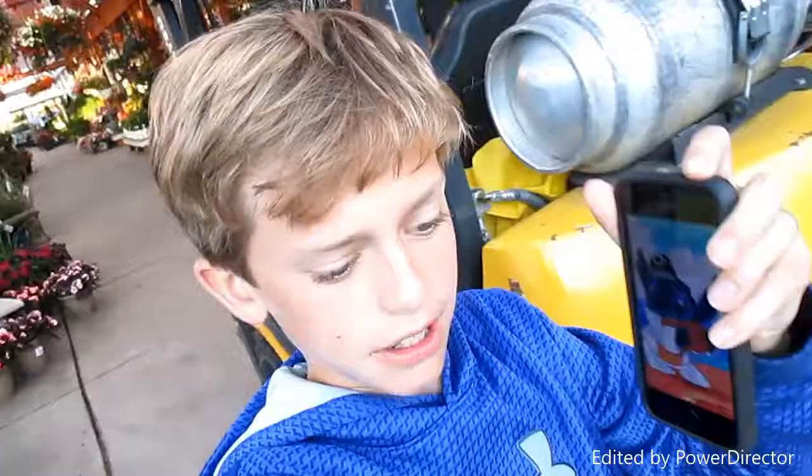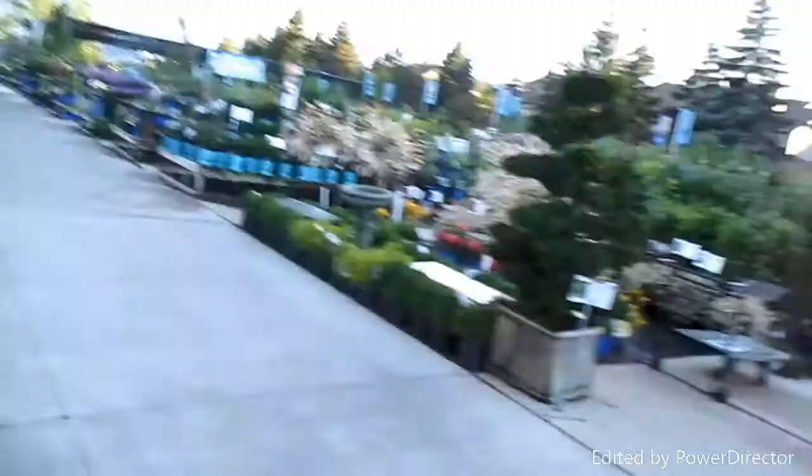Yo, what is up guys, it's Drew from Drew BTV back with another video. I hope you guys are having a fantastic day. Today we're going to be doing a fun size vlog. It is already 8:33 but we're just going to be doing some stuff. Right now I'm at English Gardens — it's pretty flowery here because it's English Gardens. Enjoy.